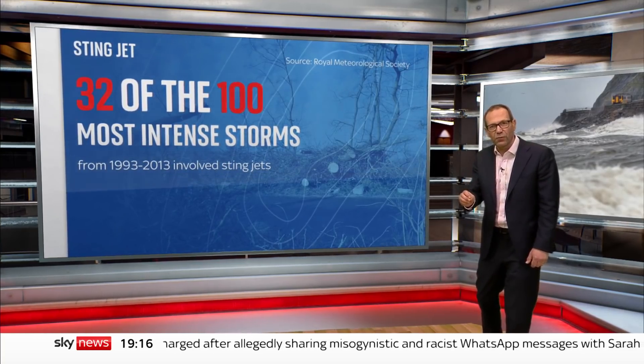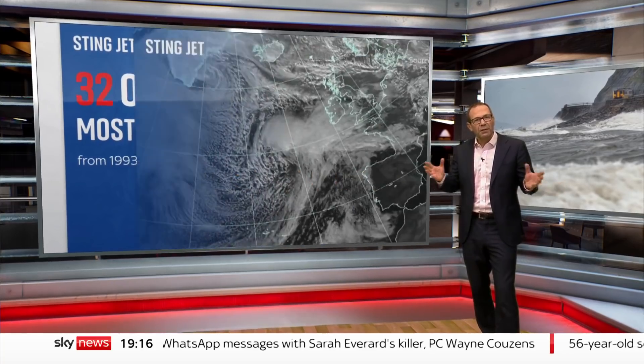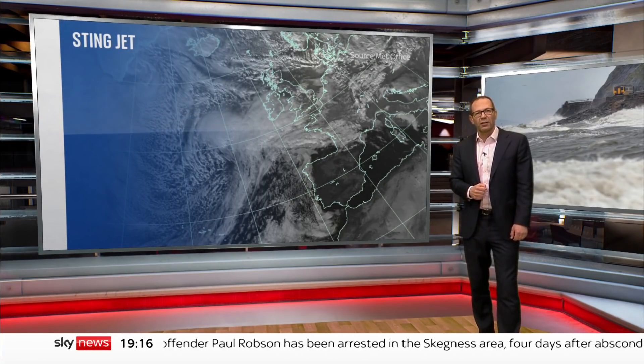They are difficult to forecast with precision, because they're only a small part of a much bigger storm. But even if Eunice spares us a Stingjet, the rapidly deepening area of low pressure will bring damaging winds on Friday across large parts of the UK.